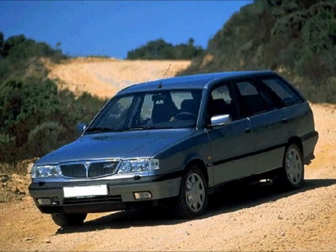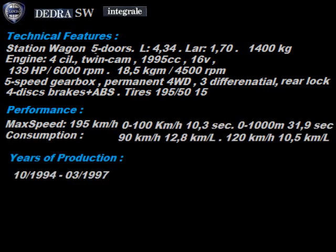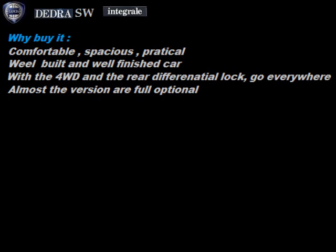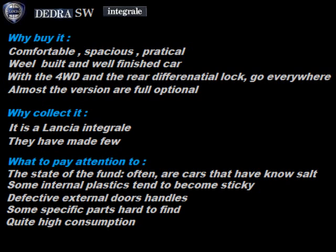It is a car with incredible road holding, powerful braking and a lot of safety. Station wagon with fairly small dimensions. Important weight. The engine is the classic 2.0-liter 16-valve, in this version with slightly decreased power in favor of torque delivery. 5-speed gearbox. Permanent all-wheel drive with manual rear differential lock, four-wheel disc brakes plus ABS as standard, sports tires. High performance, as well as consumption. Only 2,000 units produced from March 1994 to November 1997. Why buy it? Comfortable, spacious, practical. Well-built and well-finished. With the 4WD and differential lock, goes everywhere. Almost all models are full options. Why collect it? It is a Lancia Integrale. They have made few. What to pay attention to? The state of the underbody — often these are cars that have known salt. Some internal plastics tend to become sticky. Defective external door handles. Some specific parts hard to find. Quite high consumption.